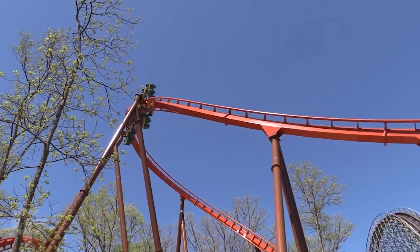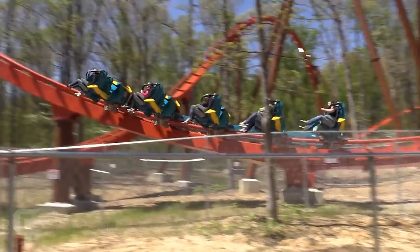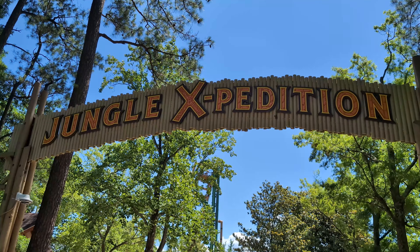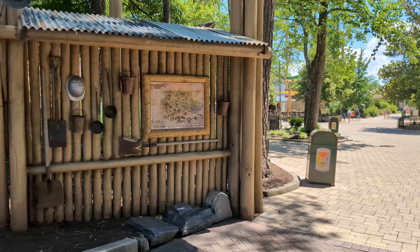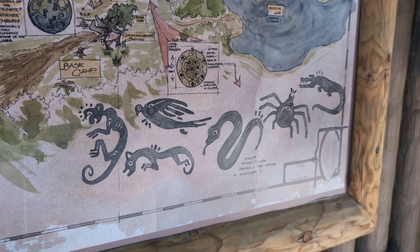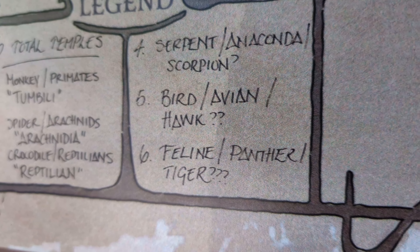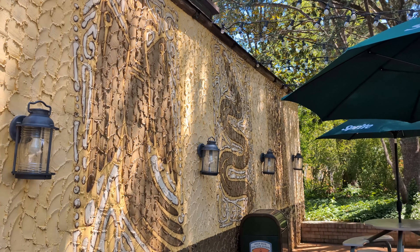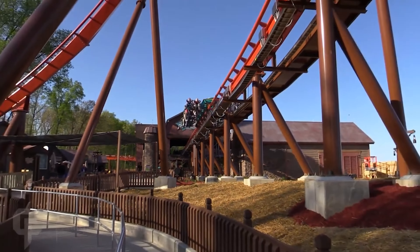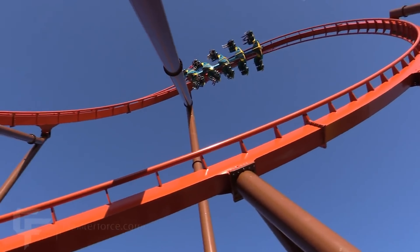Now that we know that it's a B&M roller coaster, it seems more likely that the rumor of a wing coaster is true. When Jungle X was first themed two years ago, there were a lot of clues dropped that there was more in development. We have six different animals featured in most of the park's artwork, and we know where four of them are. We believe the bird is going to be the animal represented by the 2025 roller coaster. If it is a wing coaster, this will be the fifth B&M wing coaster built in the United States.